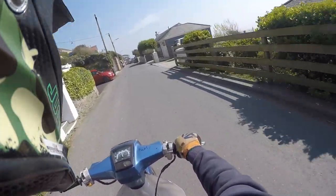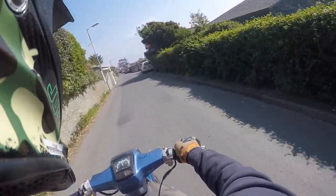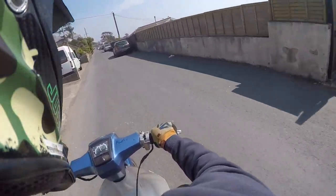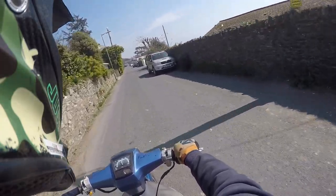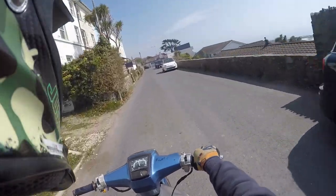The bike is running amazingly, no faults, no problems with it so far. The only thing that isn't very nice is the throttle cable — it's really hard to pull. I've greased it, I've oiled it, I've done everything.